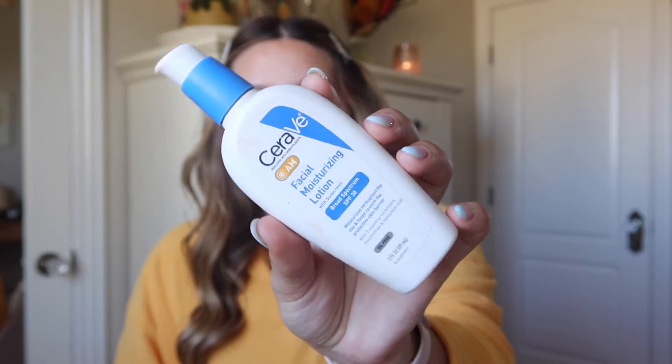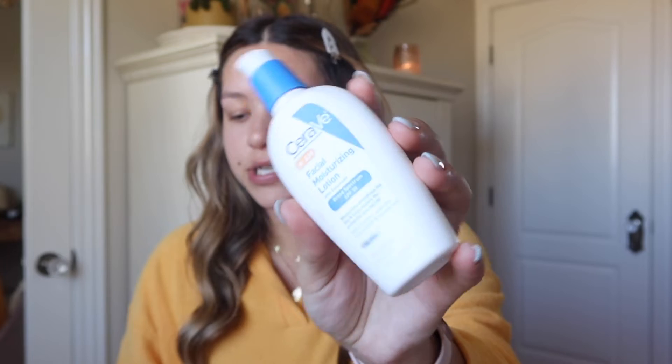To start with the base, I'll go in with this CeraVe AM moisturizer — it has broad SPF sunscreen in it. I love this brand, it's pretty reasonably priced and it has sunscreen in it, which is really good. We do not want those wrinkles when we're older — we will not stand for the wrinkles. I'm obsessed with sunscreen and I put this on every day.